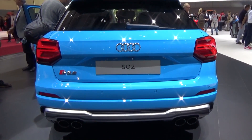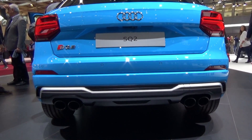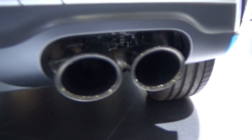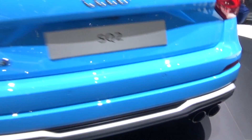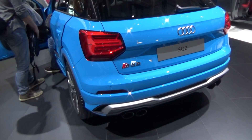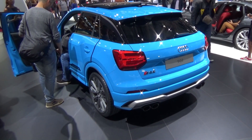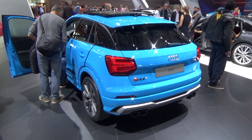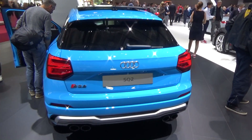It is really nice to see real exhaust pipes — not just one, not just two, but four exhaust pipes. I think every car should have real exhausts, and it's a good thing that Audi decided to put the real ones on this powerful version of the Q2.